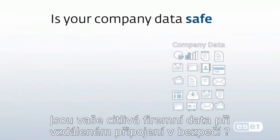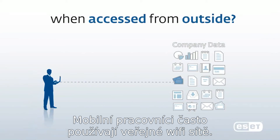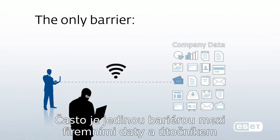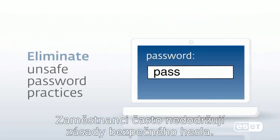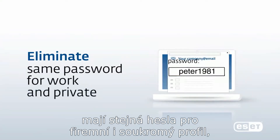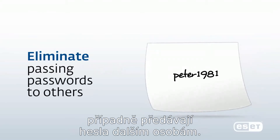Is your sensitive company data safe when employees access the network remotely? A mobile workforce often uses public Wi-Fi connections. Often, the only barrier between your company data and an intruder is a password. Employees do not always follow safe password practices. They regularly use birthdates, familiar names, reuse passwords for work in private, and may even pass them on to other people.